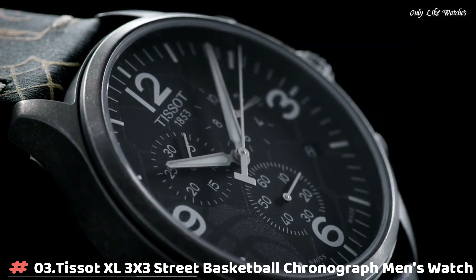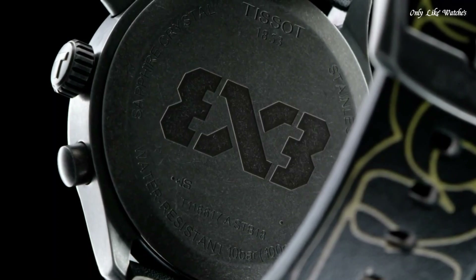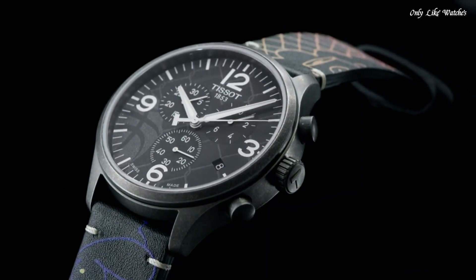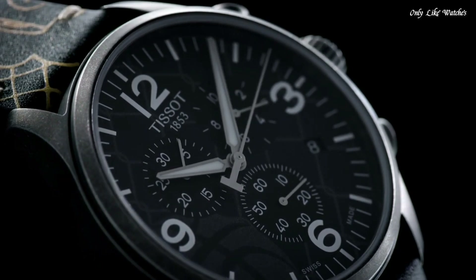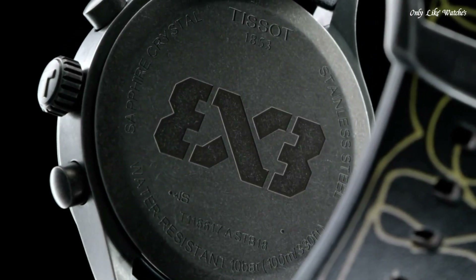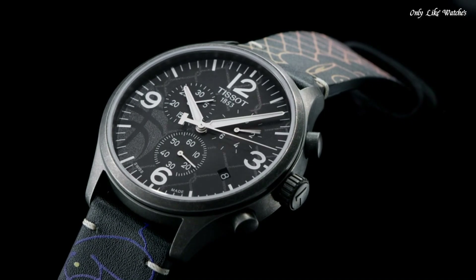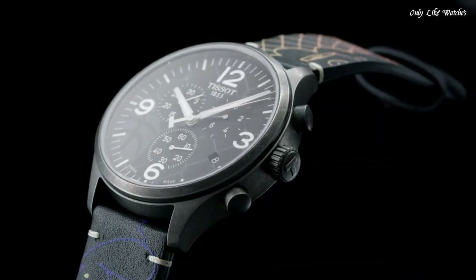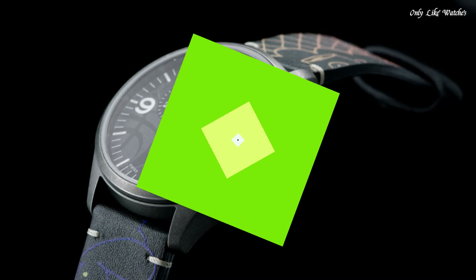Number 3. Tissot T-Sport X3 Street Basketball Chronograph Men's Watch, Antique PVD Stainless Steel Case with a Black Leather Strap. Fixed Antique PVD Bezel, Anthracite Dial with Silver Tone Alpha Style Hands and Index Hour Markers. Dial Type Analog, Chronograph Caliber ETA 251.212 Quartz Movement, Scratch Resistant Sapphire Crystal, Pull Push Crown, Solid Case Back, Round Case Shape. Case Size 45mm, Case Thickness 11.2mm, Band Width 22mm. Water Resistant at 100m/330ft. Functions: Chronograph, Rattrapante, Date, Hour, Minute, Small Second. Sport Watch Style. Swiss Made.